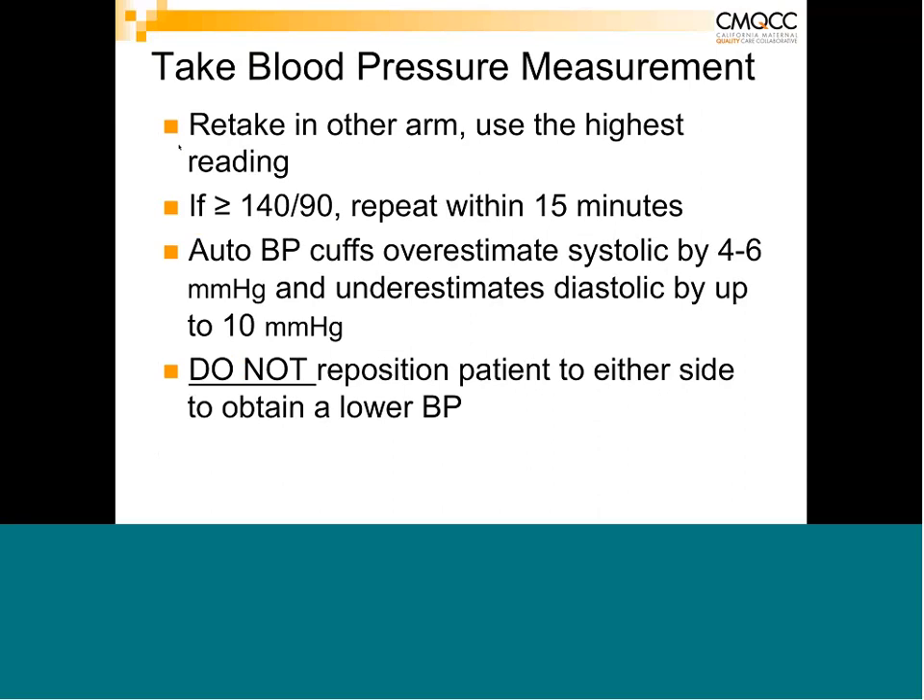Automated blood pressure cuffs can overestimate systolic by up to 45 mmHg and underestimate diastolic by up to 10 mmHg. Critically, many nurses and providers will reposition patients to their side if they get an initial high blood pressure — knowing they'll get a lower reading. It's important to keep patients in the same sitting or semi-Fowler's position to compare trends accurately. In office prenatal visits blood pressures are always taken sitting upright, so compare trends in that same position.